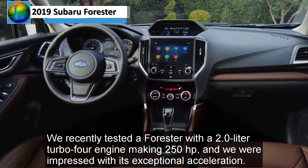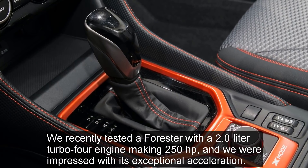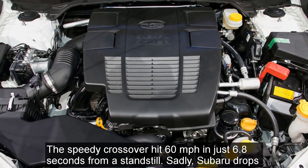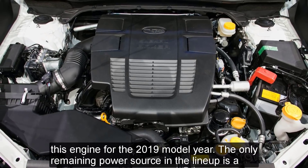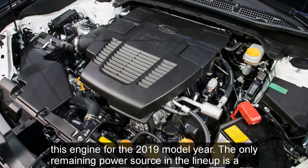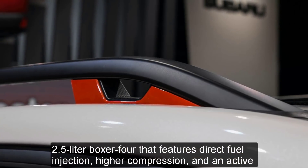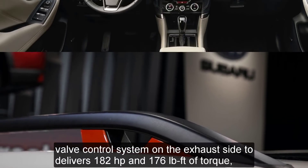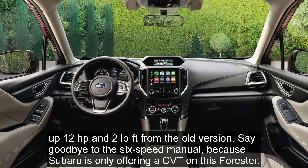We recently tested a Forester with a 2.0-liter turbo-four engine making 250 horsepower, and we were impressed with its exceptional acceleration. The speedy crossover hit 60 miles per hour in just 6.8 seconds from a standstill. Sadly, Subaru drops this engine for the 2019 model year. The only remaining power source in the lineup is a 2.5-liter Boxer-4 featuring direct fuel injection, higher compression, and an active-valve control system on the exhaust side, delivering 182 horsepower and 176 pound-feet of torque — up 12 horsepower and 2 pound-feet from the old version.